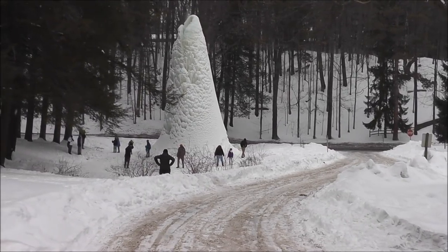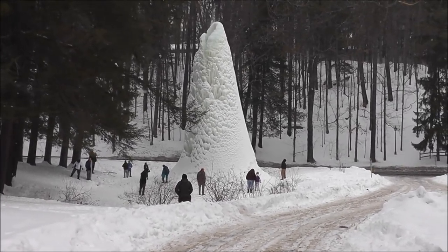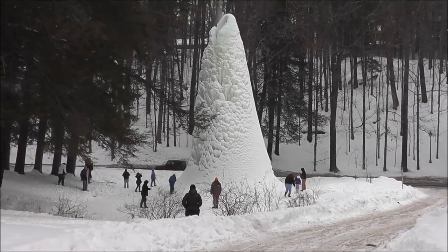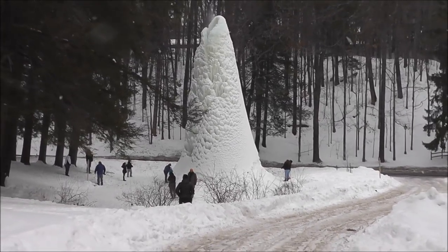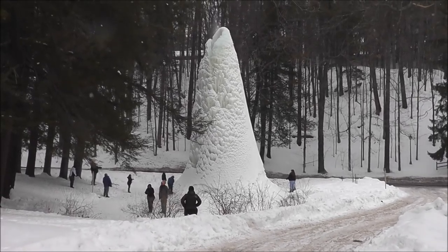And here's the famous ice volcano. No trip to Letchworth is complete without seeing this. Quite a spectacle this year. This last week I've seen thousands of visitors, and thanks to social media, the word got out about this amazing phenomenon. People are coming here from great distances to see this.